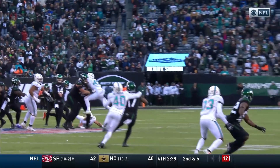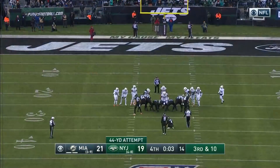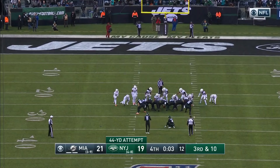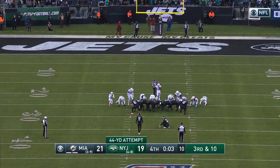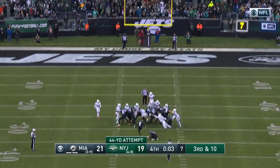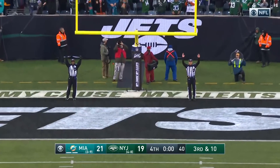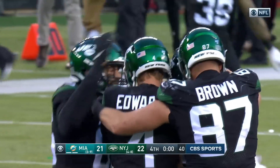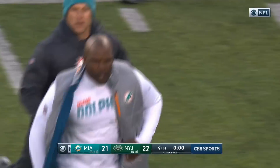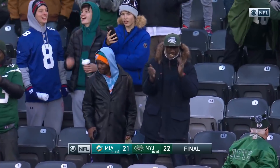The opportunity to get in position for the field goal — well, you have to get the first down. It'll be a 44-yard field goal attempt with three seconds left to win the game for the Jets. Good snap, good hold, kick is on its way — end over end. It is good! The New York Jets have come from behind and defeated the Miami Dolphins 22-21!